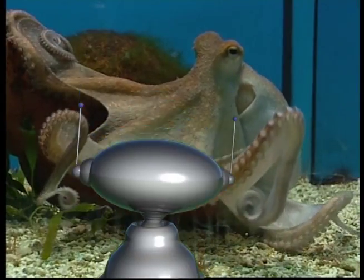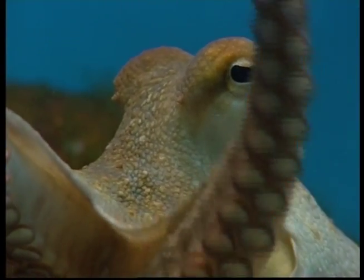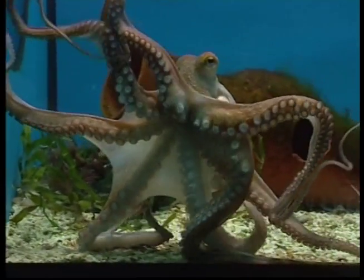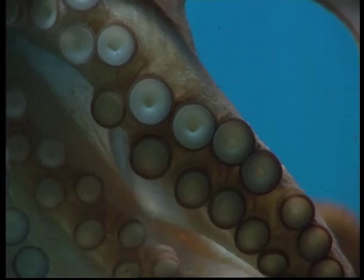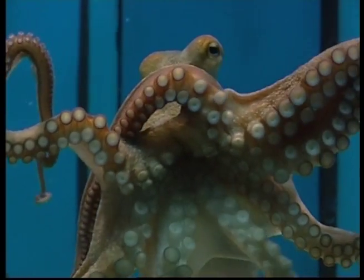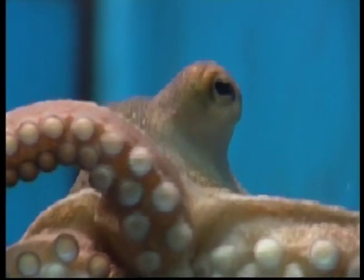Watch out Zeke, that animal behind you is an octopus. The pupil of an octopus's eye is rectangular and they have eight arms called tentacles. Each arm has two rows of suction cups that help the octopus to tell what he can eat. These underwater creatures also have membranes between their arms that they use to catch crabs, shrimp and snails.